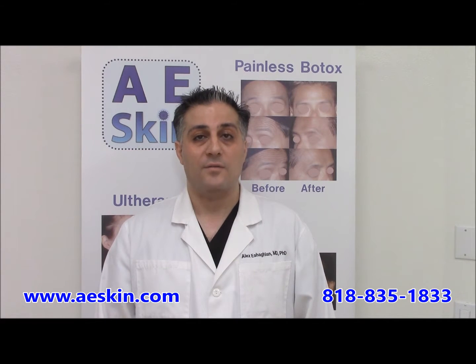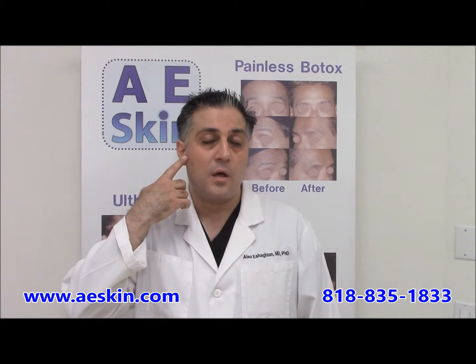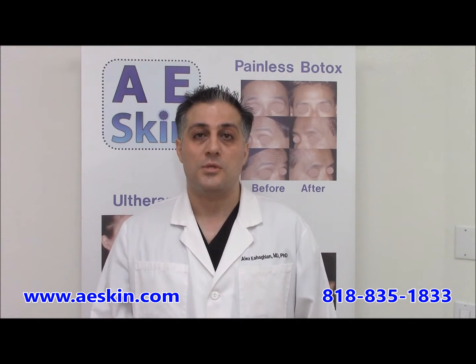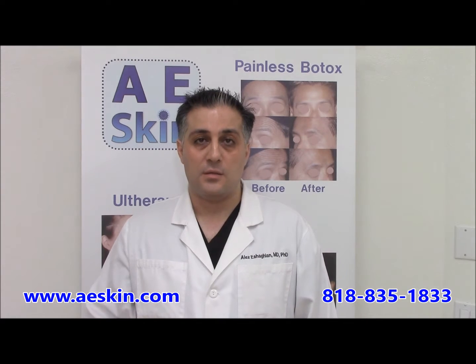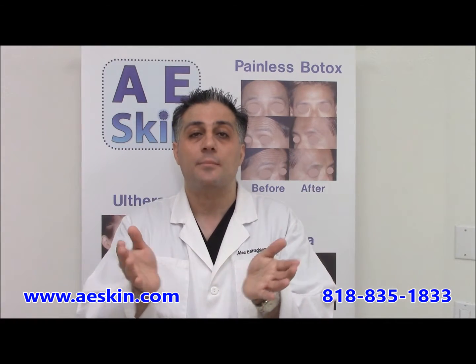Some people have a square jaw appearance associated with a large muscle called the masseter, which is used for biting. Injecting Botox here will relax that muscle and make the appearance of the face more of a heart shape rather